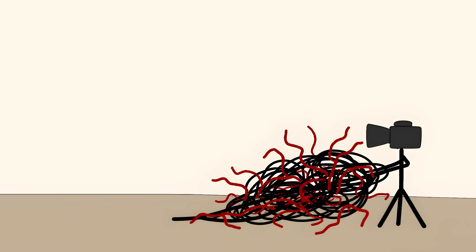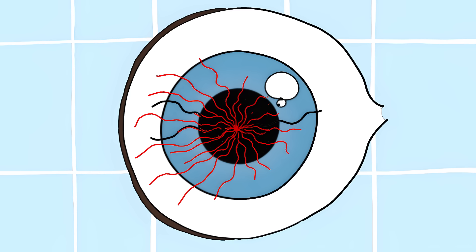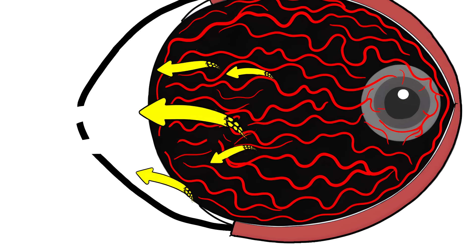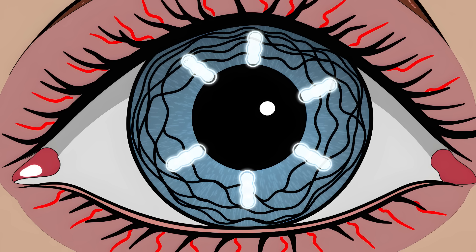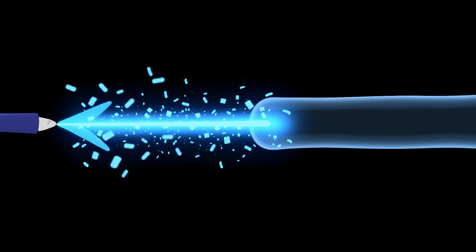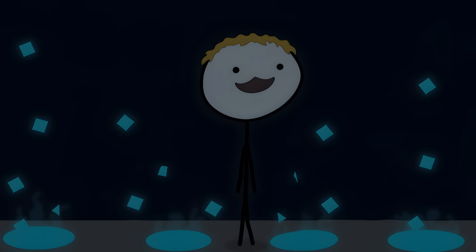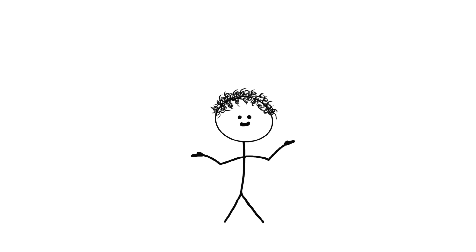Number 3: The Eye That's Wired Backwards. Imagine building a camera, but instead of putting the sensor at the front where the light comes in, you stick it behind a bunch of wires and blood vessels. Sounds like something a drunk engineer would do — well, that's exactly how our eyes are built. When light enters your eye, it has to travel through layers of neurons and blood vessels before it even reaches the actual light sensors. But this seemingly terrible design actually helps us see better. Inside those messy layers are special cells called glial cells that work like tiny fiber-optic cables, guiding light to where it needs to go. These cells are particularly good at channeling red and green light, while blue light gets scattered around like confetti at a party. But even this isn't random — the scattered blue light ends up hitting special receptors that help us see in low light. This whole setup is like evolution drew the blueprint for eyes backwards, then said, 'Trust me, it'll work.' And somehow, it actually does.